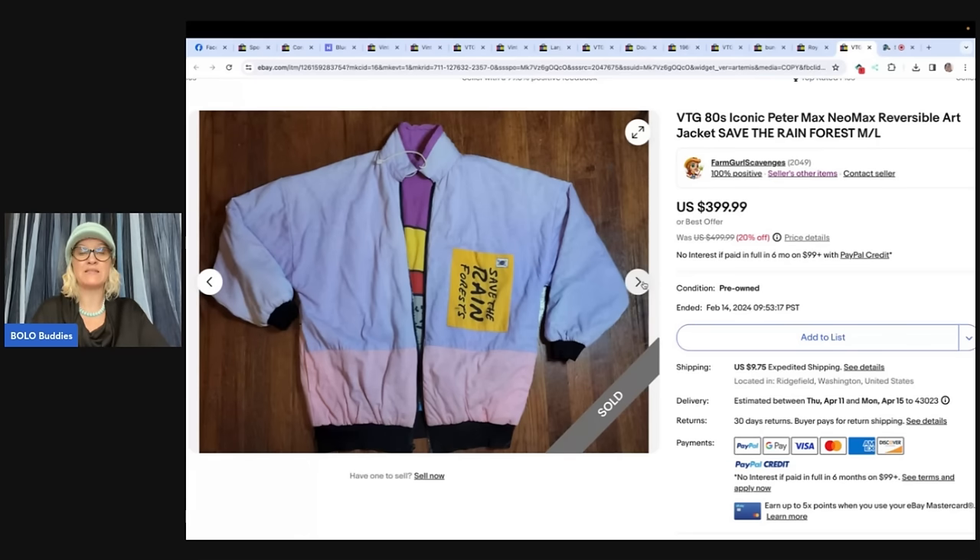Let me know what you guys think about that in the comments — your advice may differ, that is just what I do. So anyway, she said she purchased this for a dollar or two bucks at the end of an estate sale. Her son tried to snipe it from her. Peter Max is a very well-known artist in many different mediums — paint, posters, clothing. She sold it for $399.99 on a 20% off sale. That is incredible.